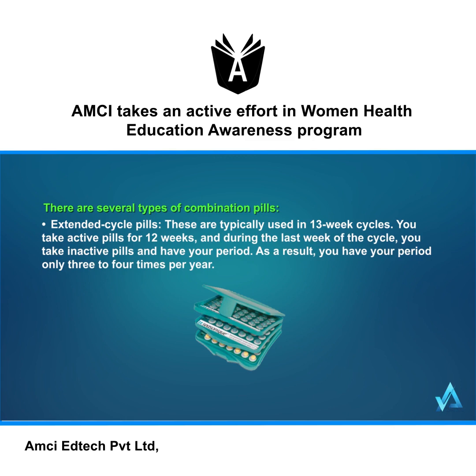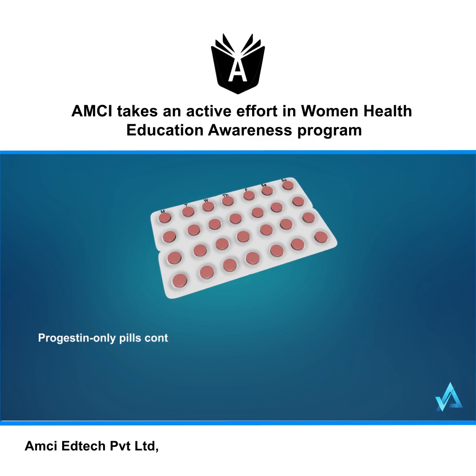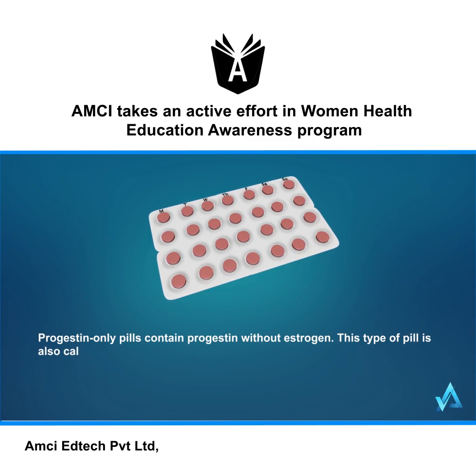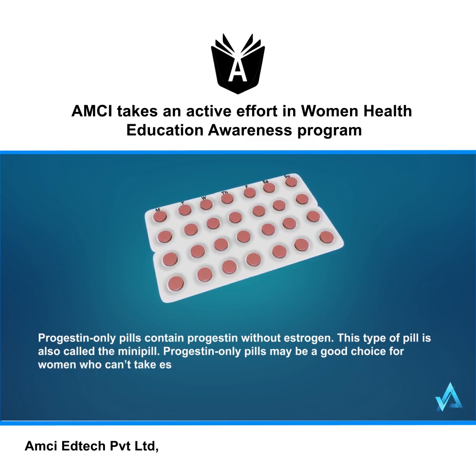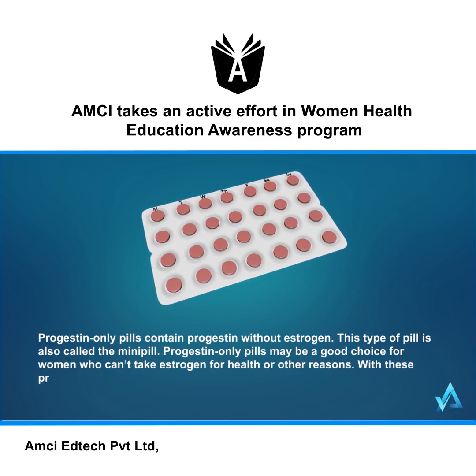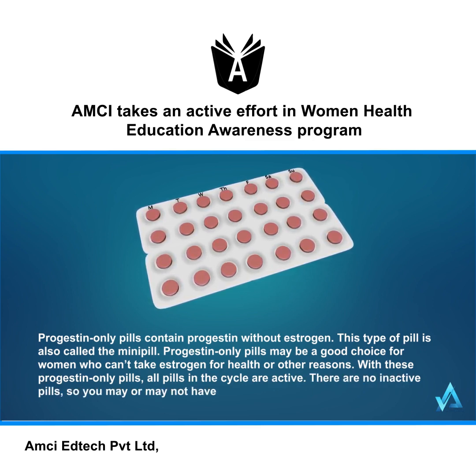Progestin-only pills contain progestin without estrogen. This type of pill is also called the mini pill. Progestin-only pills may be a good choice for women who can't take estrogen for health or other reasons. With progestin-only pills, all pills in the cycle are active — there are no inactive pills — so you may or may not have a period while taking them.